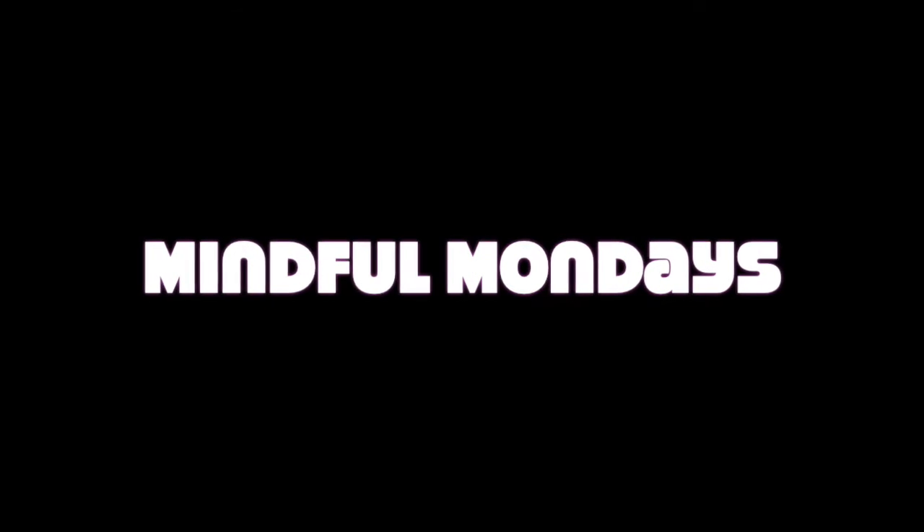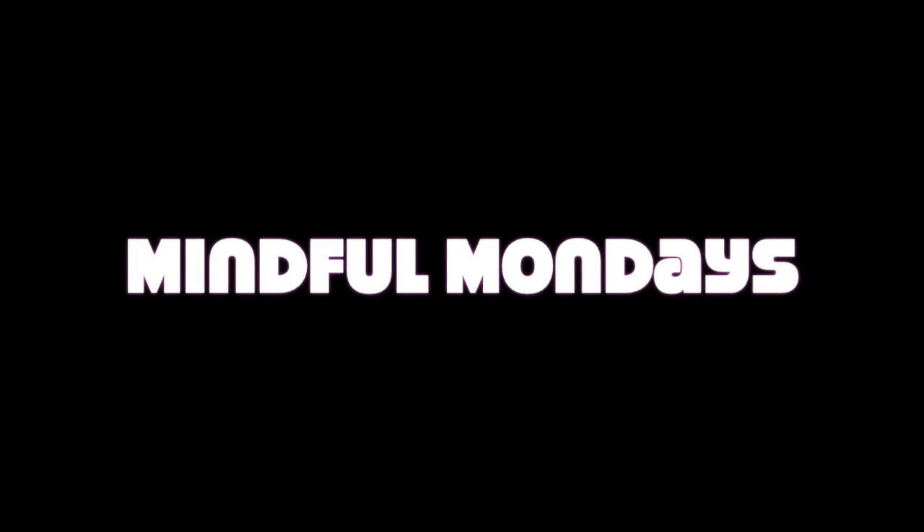Hey everyone, this is Redhead Goes Healthy and welcome to week four of Mindful Mondays. We are on chapter four of James Clear's Atomic Habits. This chapter was very short, but I thought it packed a punch. This is where he introduces us to what he calls the first law: make it obvious.